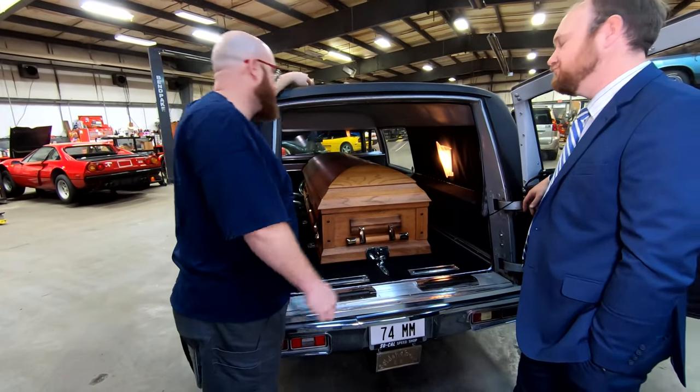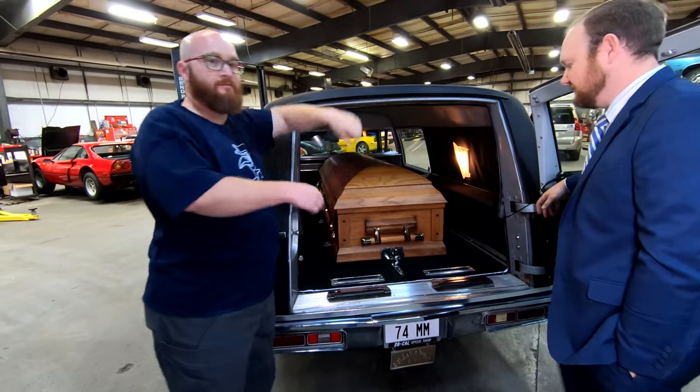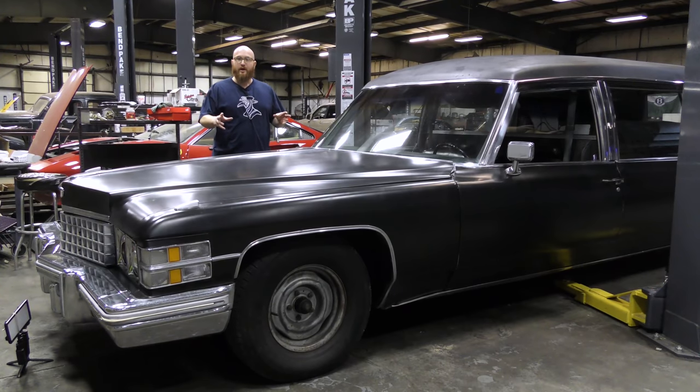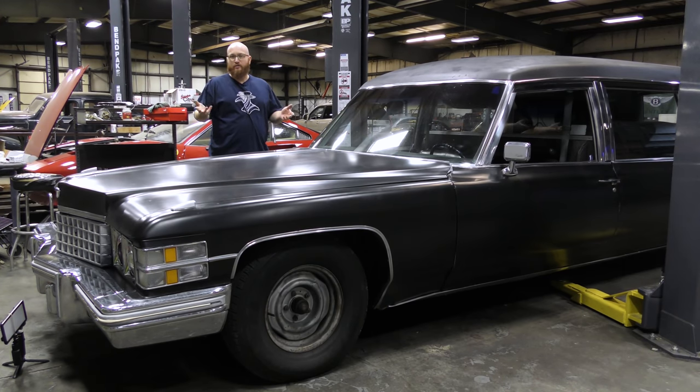Before getting this thing up on the lift, they need to keep balance in mind — caskets are not 20 or 30 pounds; some can weigh hundreds of pounds, as much as the engine or more. So the casket needs to be shifted forward or back on the lift. This is like working on pickup trucks with a bed full of bricks — you have to keep that weight distribution in mind to prevent the car from falling off the lift.